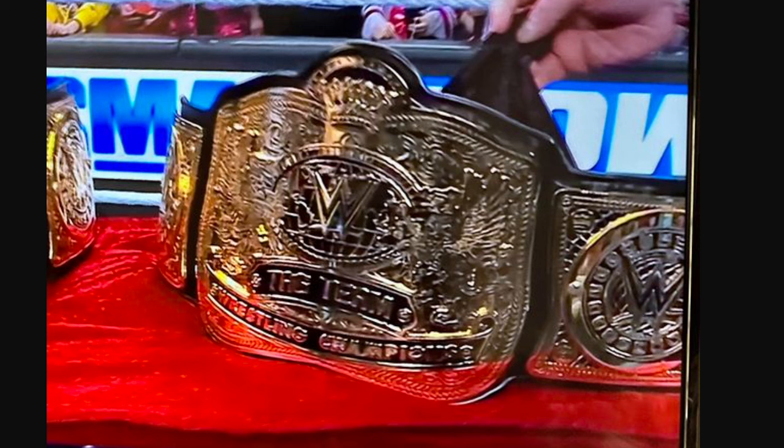I'm super stoked for these. Replica belts are probably going up on the shop now, so there will be a video on that with better images and news about the replica belt itself. But this video is about the physical belt that was on SmackDown. Let me know what you guys think in the comment section below — thanks for watching, and I'll see you guys next time.